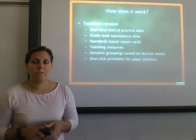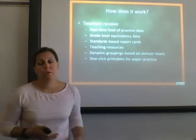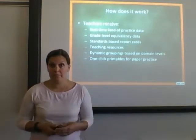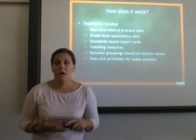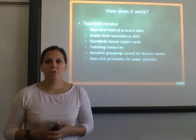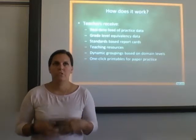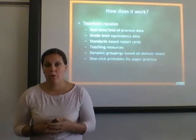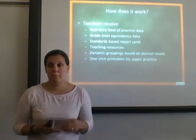It also gives teachers a standard-based report card for each individual student that you can print and share with parents so they can see where their child is. It provides lots of teaching resources — videos, worksheets, and extra practice problems for small group instruction. It also gives great grouping ideas for students per each domain, actually setting the groupings for you based on each skill, which takes some of that work away from the teacher. And there are lots of printables for paper-and-pencil practice.